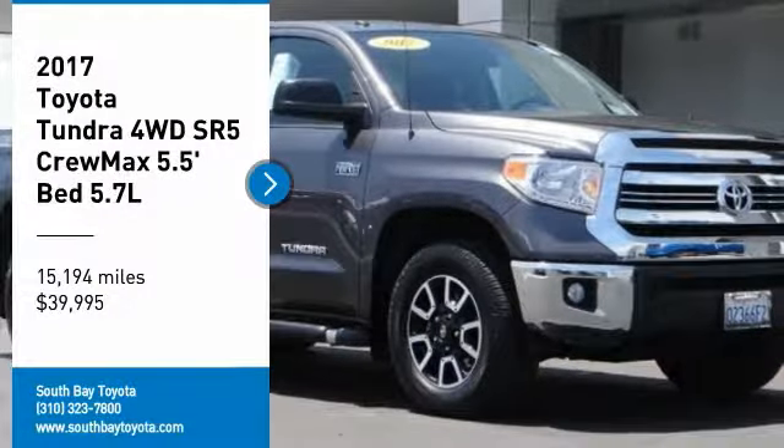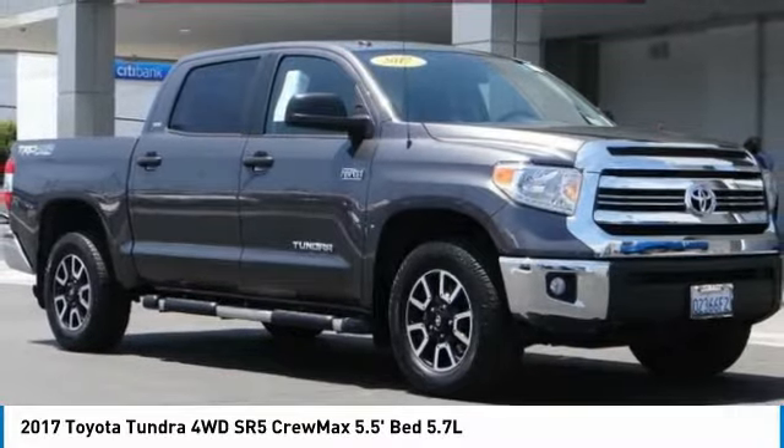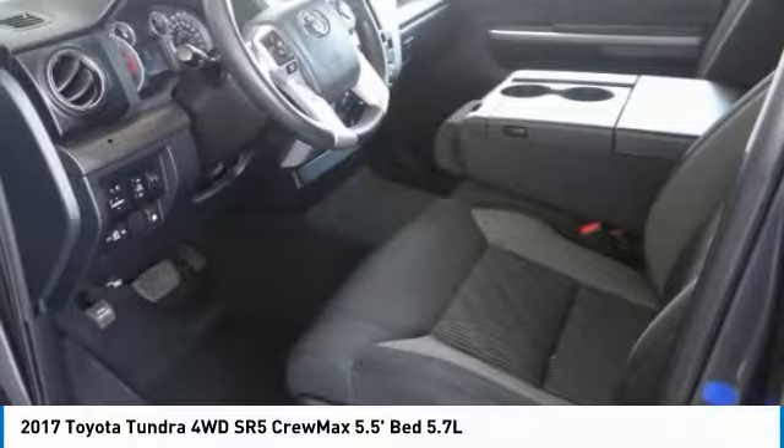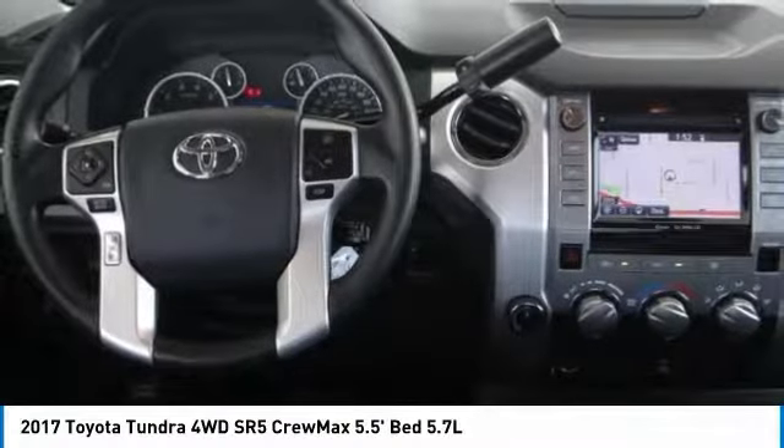Make a great choice today with the 2017 Tundra. The Tundra has a number of unique features useful for those using it as a work truck, including extra large door handles, a deck rail system, and an integrated tow hitch included as standard.